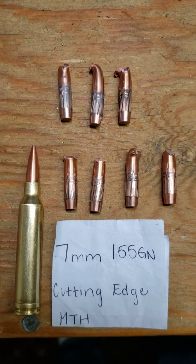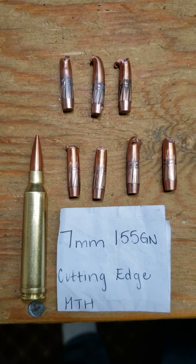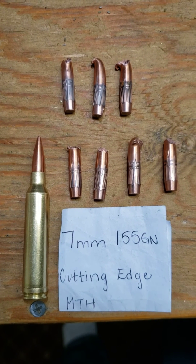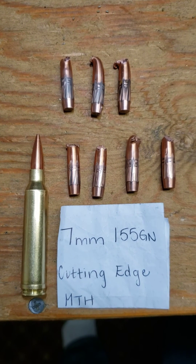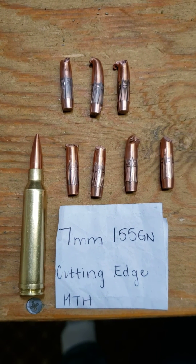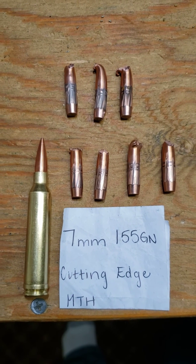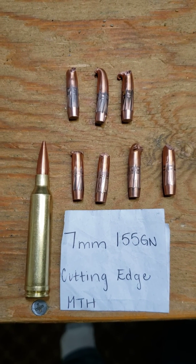I'm not sure what the deal is with this. I've tested other Cutting Edge bullets that tested great at high and low velocity. These do well at lower velocities down to about 1600 feet per second, but when I bring them up over 2800 feet per second, I get these failures very consistently. Definitely not a bullet I would recommend. Hope you guys enjoy the video.